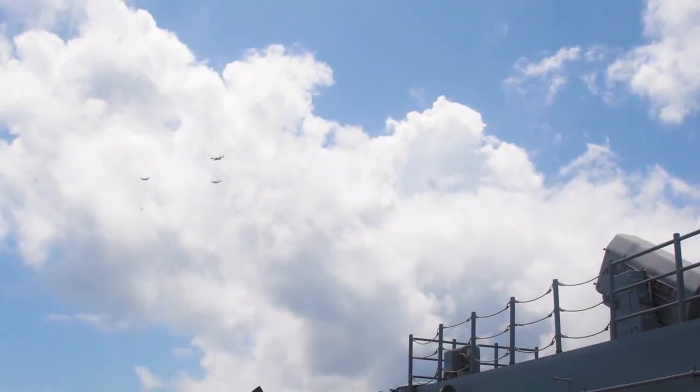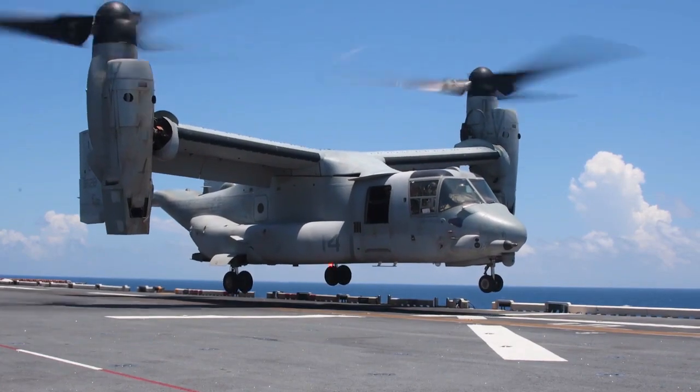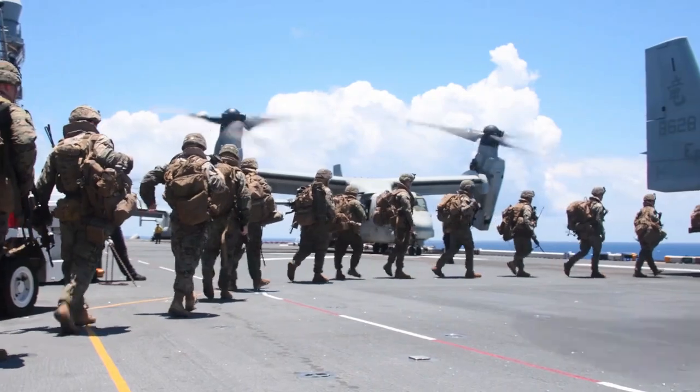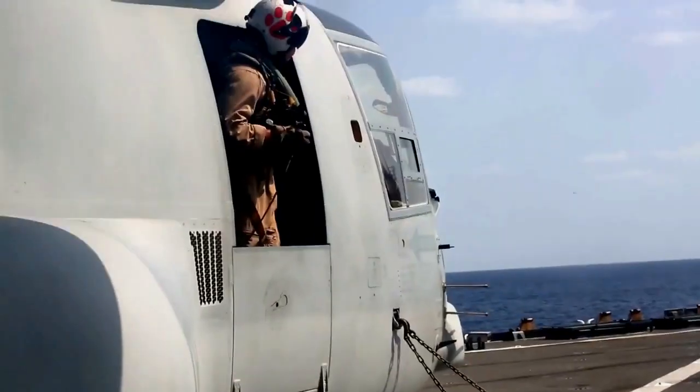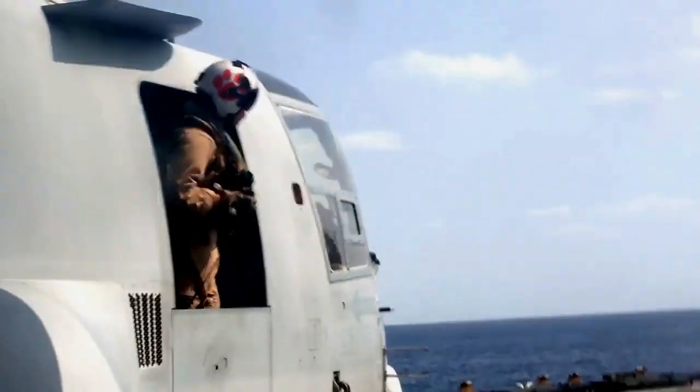Despite its complex design, the Osprey prioritizes safety and reliability. Advanced avionics, robust engineering, and rigorous testing ensure its capability to operate in challenging conditions, while maintaining a high level of performance and safety for its crew and passengers.